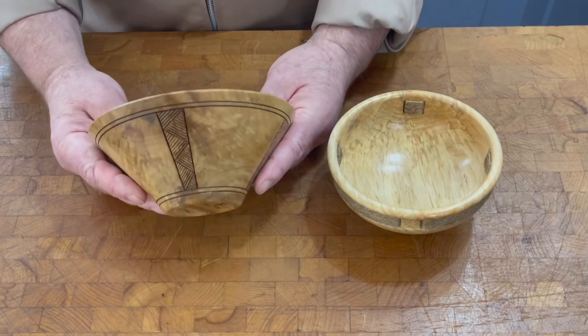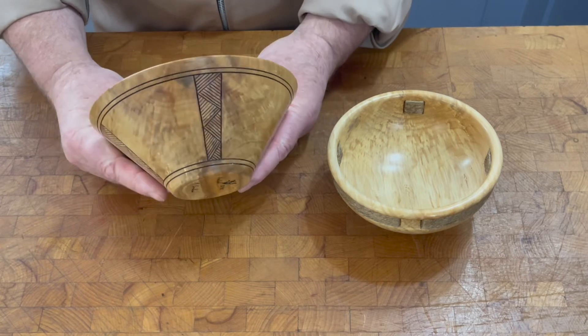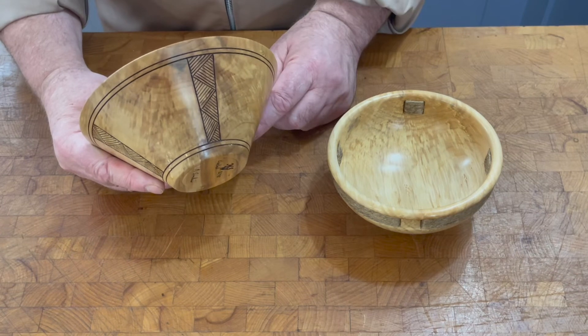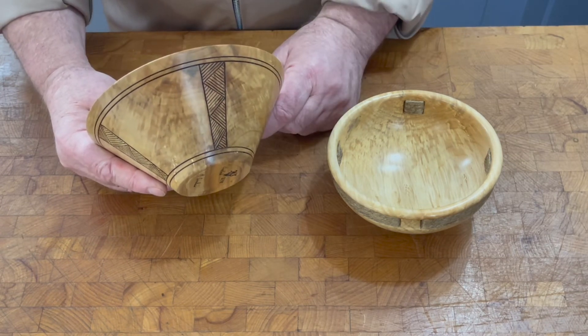This one is more grooved ware, with the straight sides on the pot, and the applied decoration here is done with pyrography to represent the scores found in the clay.